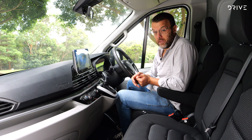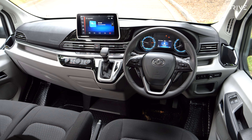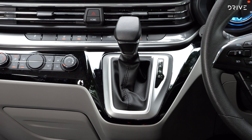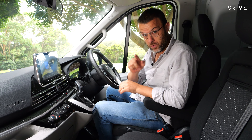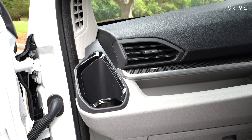Here's the interior of the eDeliver 9. Sitting inside you can't really tell much difference because the interior is mostly exactly the same as an internal combustion model. It's not exactly like you're jumping into a Tesla or anything, but that's not a bad thing because I like this interior. It works for the intended purpose. There's lots of storage around the place and it's got a nice build quality as well, which is important.